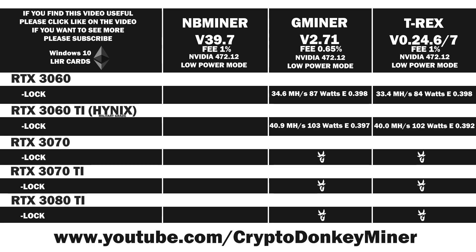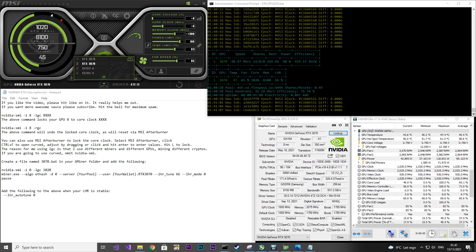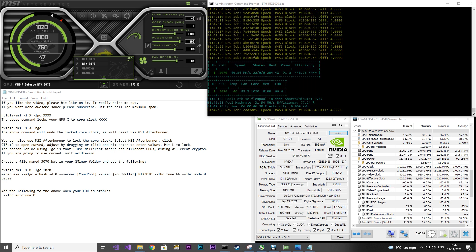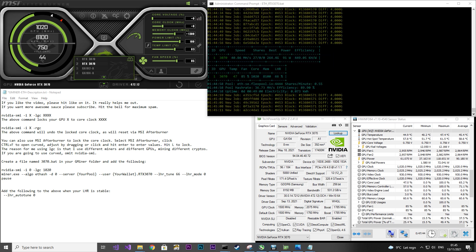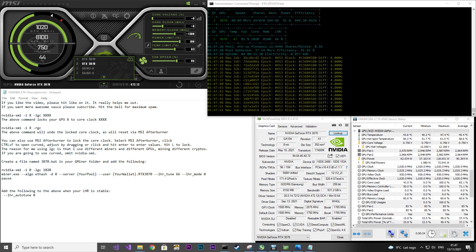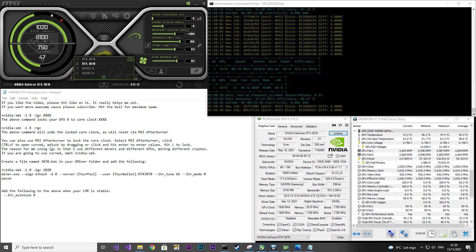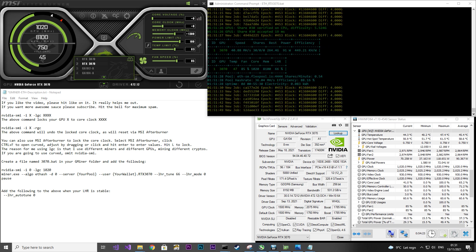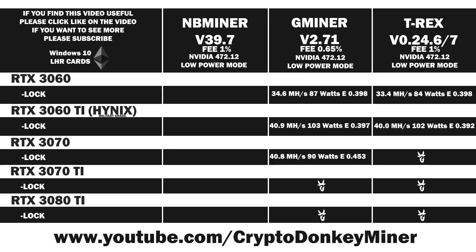Up next is Gminer with the RTX 3070. I locked the core clock to 1020 using the NVIDIA SMI command and set the memory clock to 1300. The average power consumption is around 90 watts while the current is jumping a large amount again. The hash rate looks to be a little bit shy of 41 MH/s and the temperature is under 50 degrees Celsius. Average result: 40.8 MH/s at 90 watts, which gives an efficiency of 0.453.